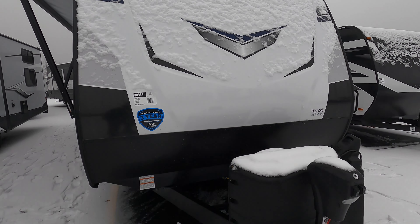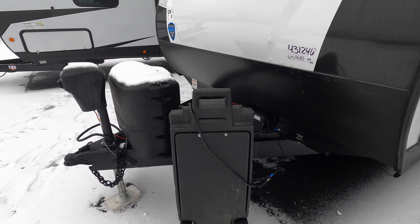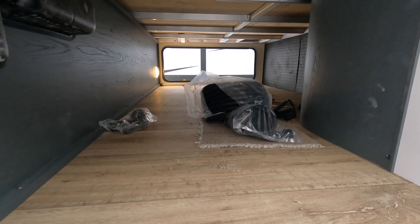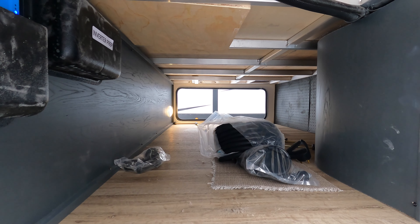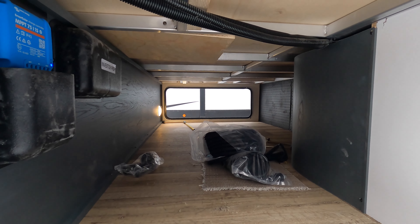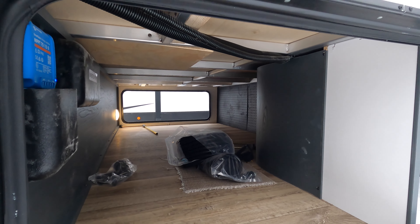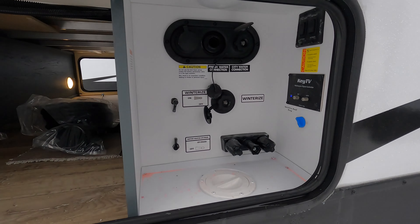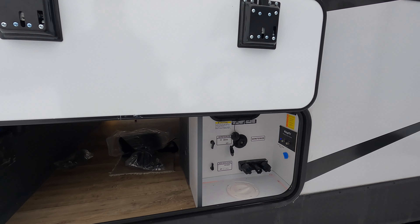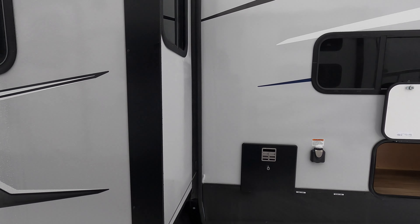Continuing our walk around: power jacks on the front and all around on this one. Two 20-pound LP tanks that we would fill up for you before you drove away. Big well-lit pass-through storage — this one has a 200-watt solar panel with a solar charge controller and an inverter. There's pegboard in that pass-through, which I love. There's a spot for your water hookup and an easy winterization process underneath, or we can do it here for you. And there's a great big deep slide.